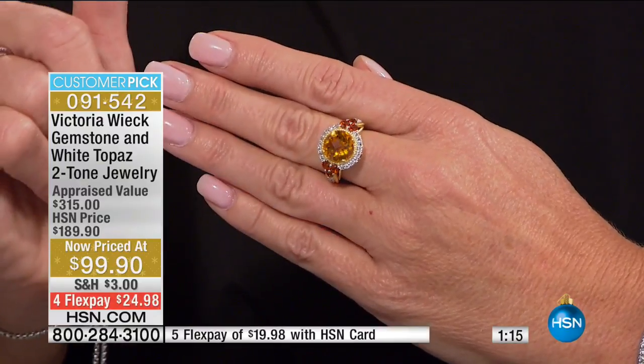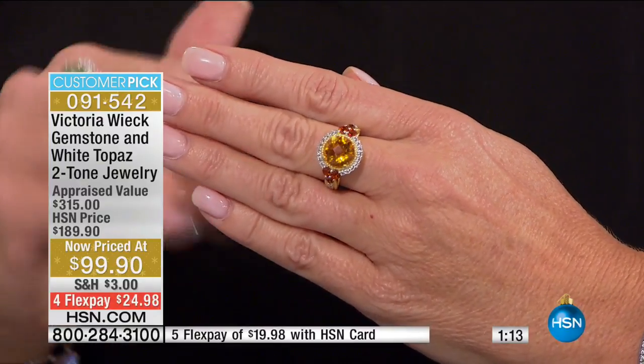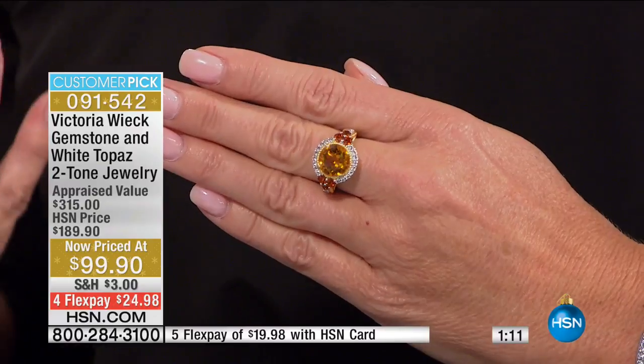When you shop using your HSN charge card, you can get this home for under $20. It is an investment piece — absolutely beautiful.